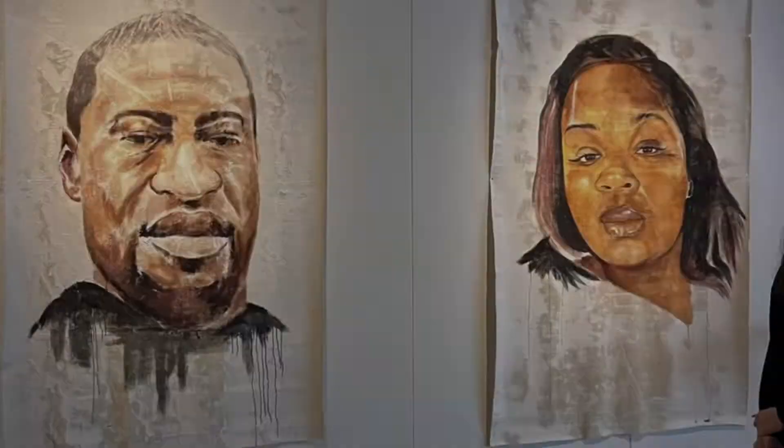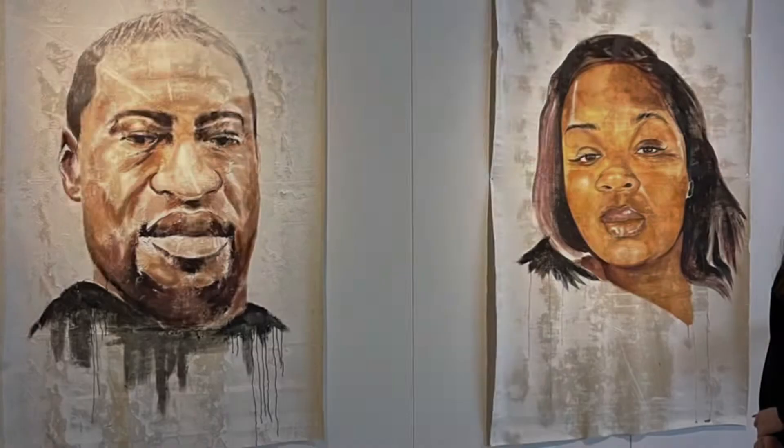A lot of the artwork had things from more current events, like a painting of George Floyd and a painting of Breonna Taylor. But they also had artwork representing the older times of when slavery was more prominent.